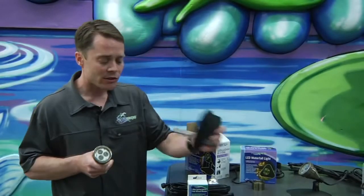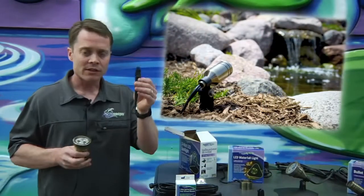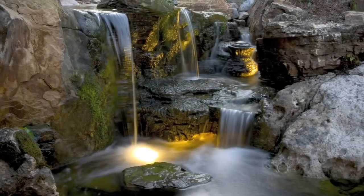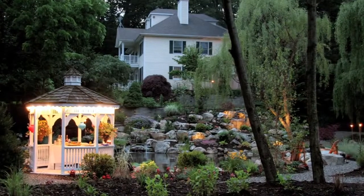Another nice thing about these lights — extremely versatile. They can be used below the water obviously, but they can also be used above. Take the stake, mount it on here, insert it in the ground. You can actually highlight waterfall cascades, up light fountains, trees, planting beds, walkways — anywhere that a normal landscape light fixture can be used, you can use an Aquascape LED light.